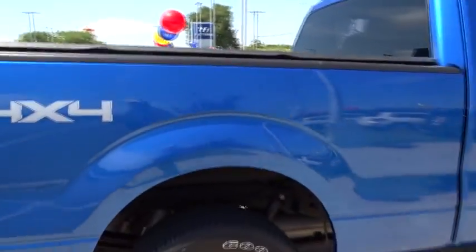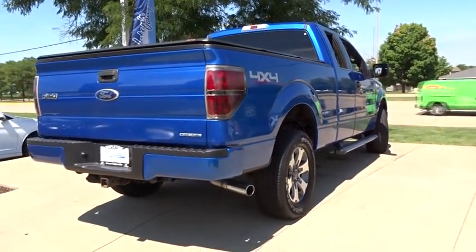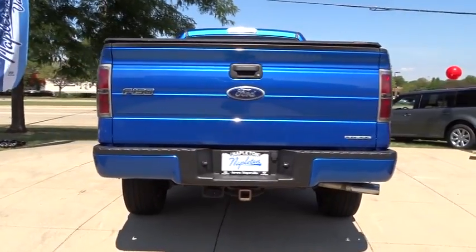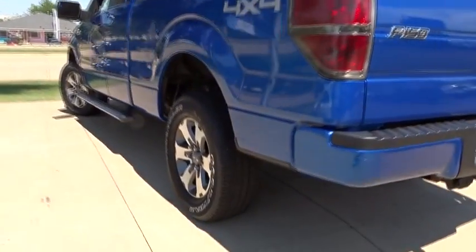AM FM CD player with six speakers, power windows, electronic stability control, remote keyless entry, panic alarm, tachometer, overhead console, front reading lamp, driver vanity mirror, tilt steering wheel. Wouldn't you look great in this vehicle?